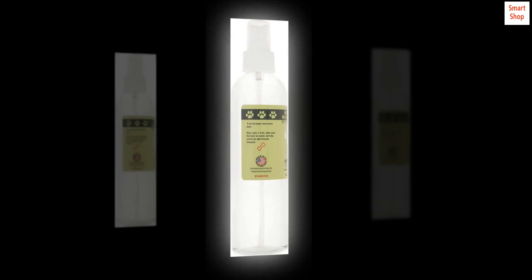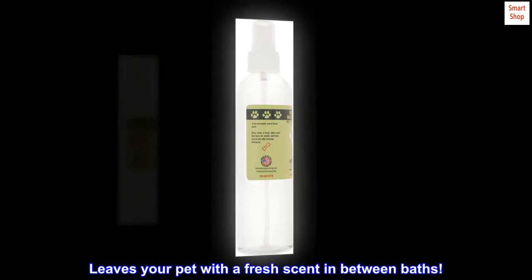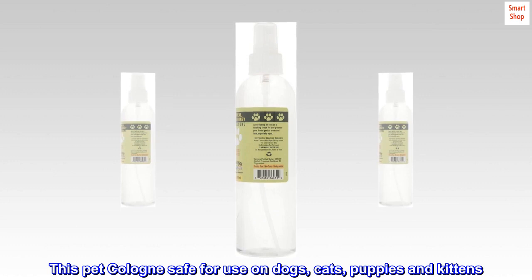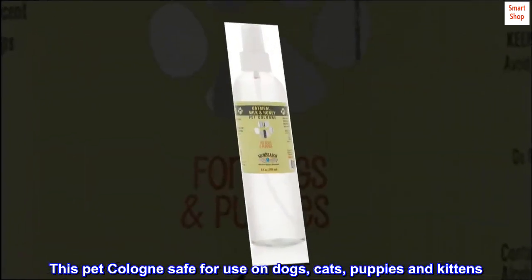A pet cologne that soothes your pet with a warm, sweet, honey scent. Leaves your pet with a fresh scent in between baths. This pet cologne is safe for use on dogs, cats, puppies, and kittens.